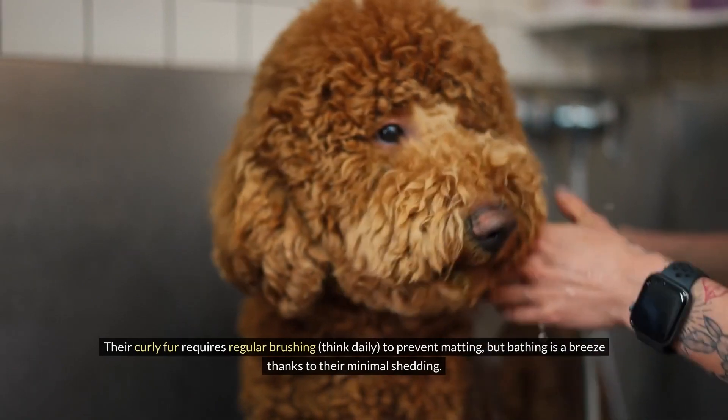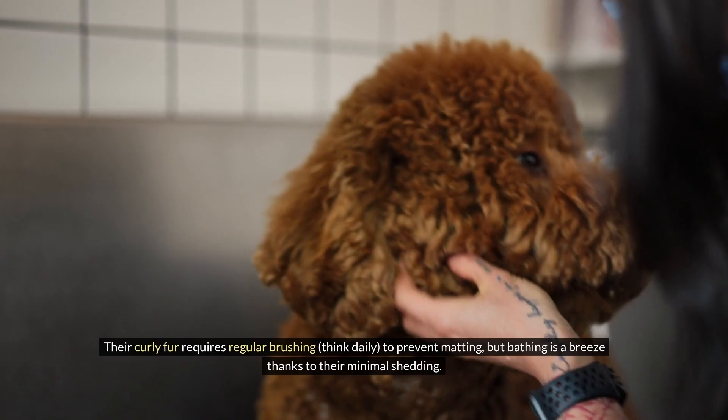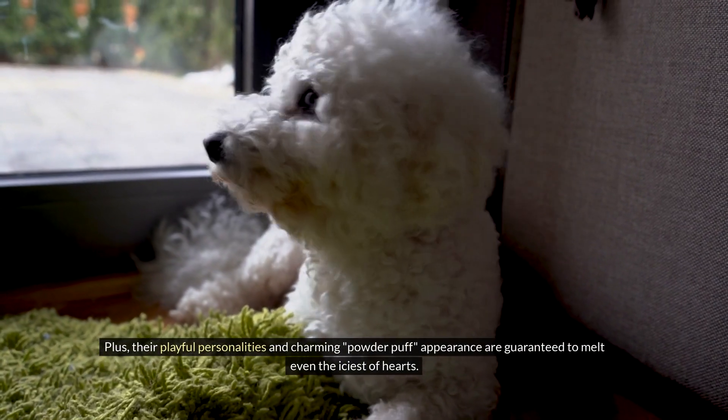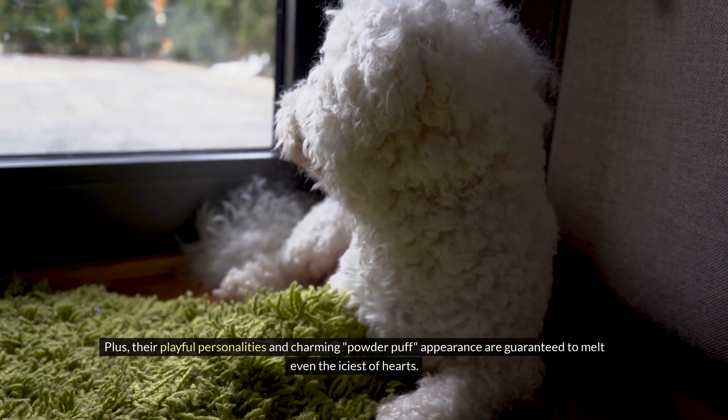Their curly fur requires regular brushing — think daily — to prevent matting, but bathing is a breeze thanks to their minimal shedding. Plus, their playful personalities and charming powder-puff appearance are guaranteed to melt even the iciest of hearts.